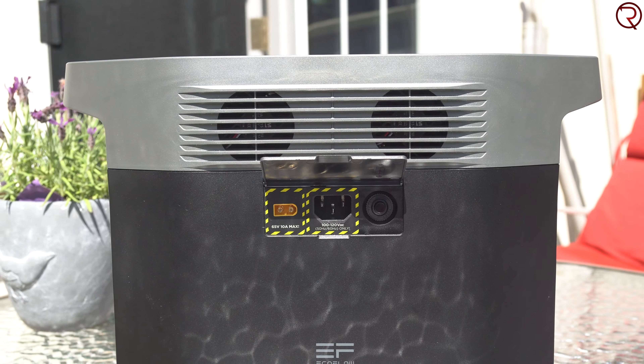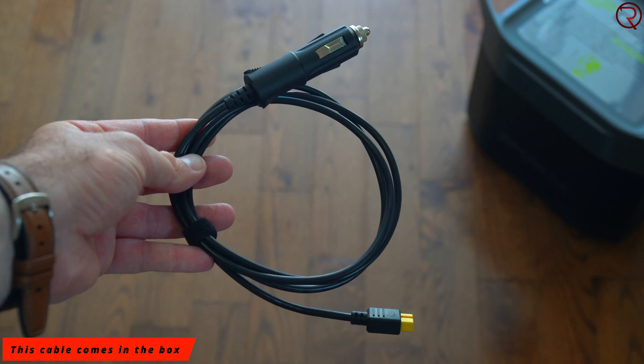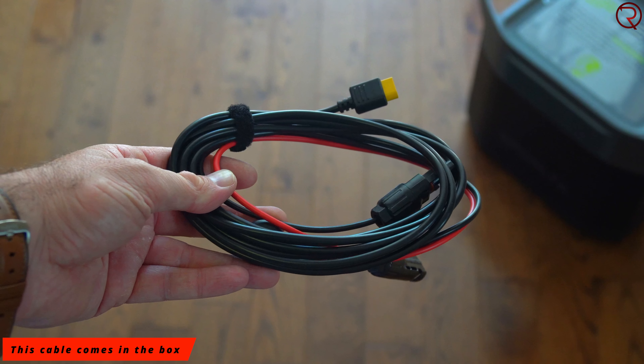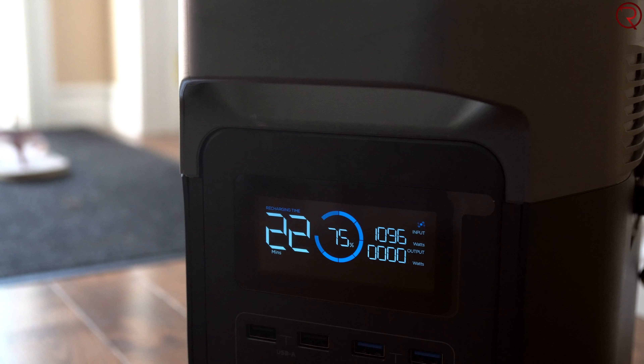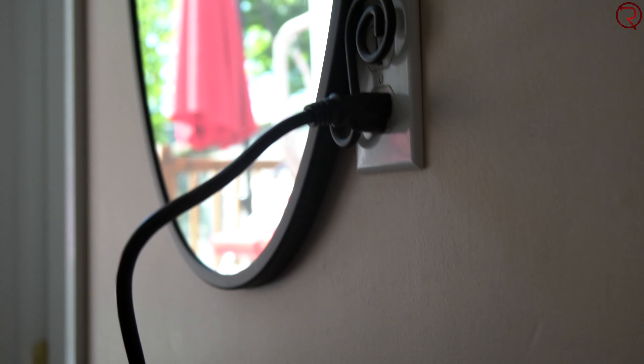On the back we have the charging ports. You can attach this to a regular 110-volt outlet in your house, you can charge it in your car from the 12-volt cigarette lighter, and you can also charge it from a solar panel — unfortunately I don't have a solar panel so I can't show that. I drive an electric car so I wasn't going to charge it from my car either, but I did charge it at home and I was quite surprised to see how fast it charges — from 0 to 100 in under two hours.